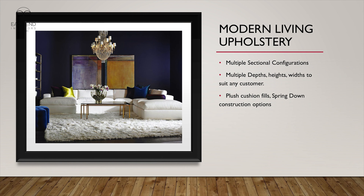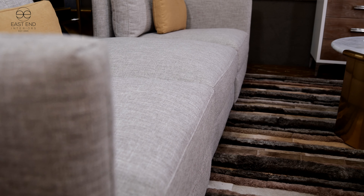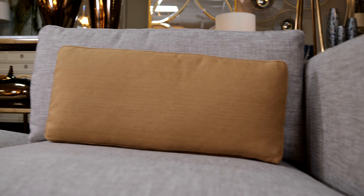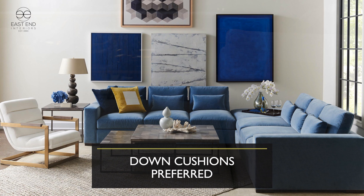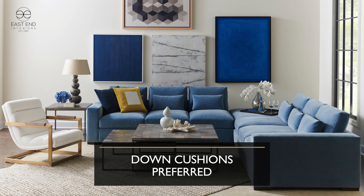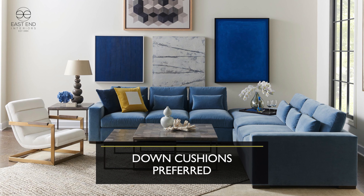Perhaps the best seller in Modern Living is the upholstery. Sectionals, wedge sofas, sofas with bumpers — all kinds of different forms are part of what we're offering, and a very plush down cushion is available as well. Here we're showing the Corso sectional, a very unique configuration with the ottoman in the center. The sight lines go right through to the back of the wall. Down cushions really sit like a dream, especially in Modern Living because they tend to be deeper with back pull pillows and multiple rows of back pillows.